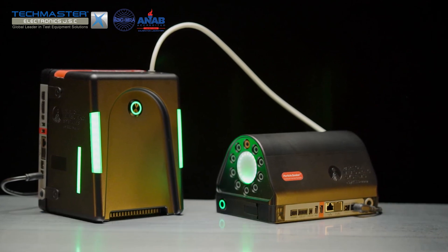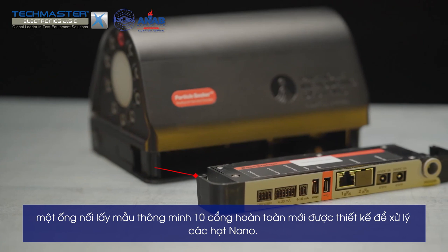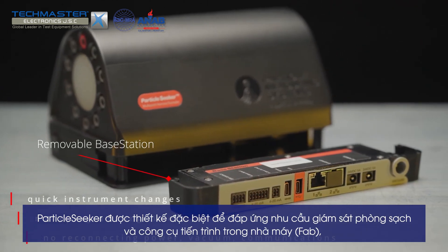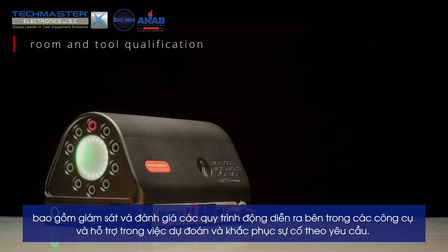Particle Seeker is an all-new 10-port smart manifold designed to handle particles down to the nano size range. It is specifically designed to meet the monitoring needs of clean room and process tool owners in the fab, including room and tool qualification.